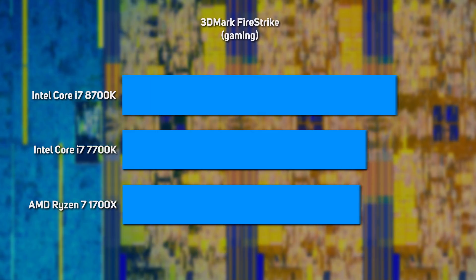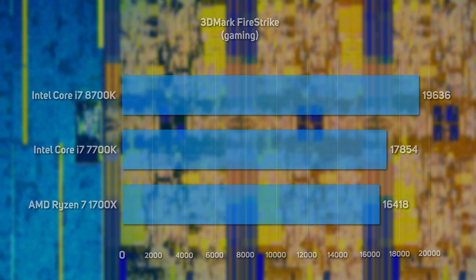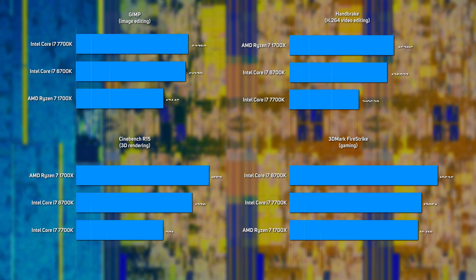Meanwhile, both of Intel's CPUs still have the edge in the 3DMark Firestrike gaming benchmark, thanks to the higher IPC of the underlying architecture versus the 1700X. Overall, we were very impressed by the performance gains delivered by the Core i7-8700K — and despite it running at a lower clock speed than the Core i7-7700K, it was noticeably faster in most scenarios. That said, with more cores at its disposal, the Ryzen 7 1700X still has the edge in some heavily multi-threaded applications.